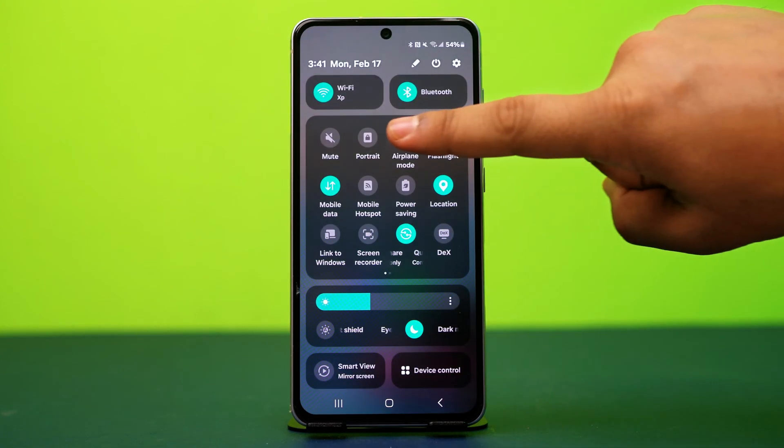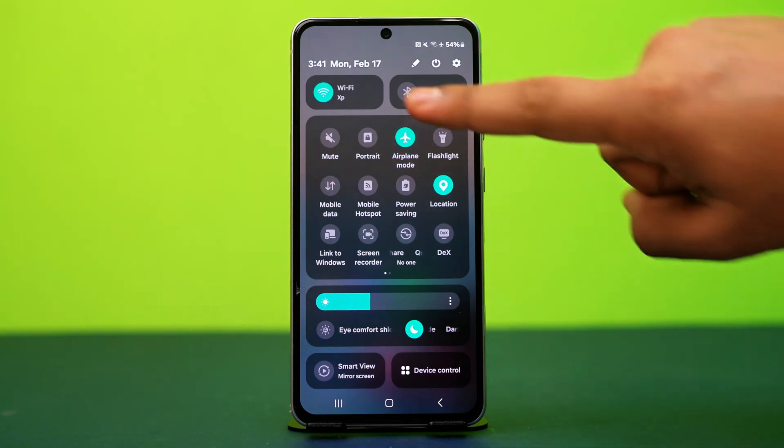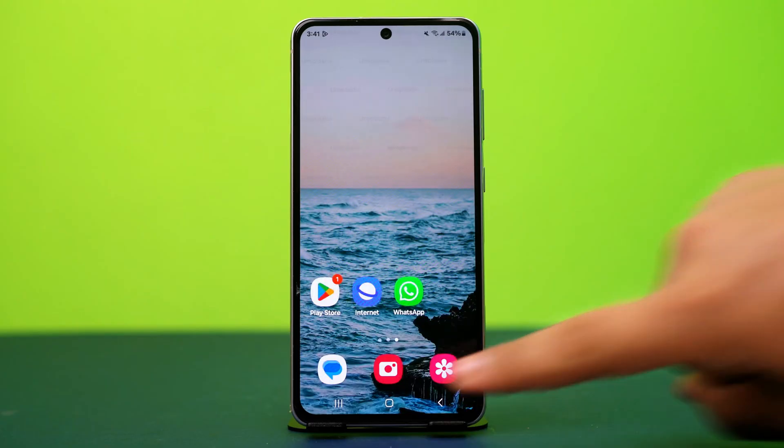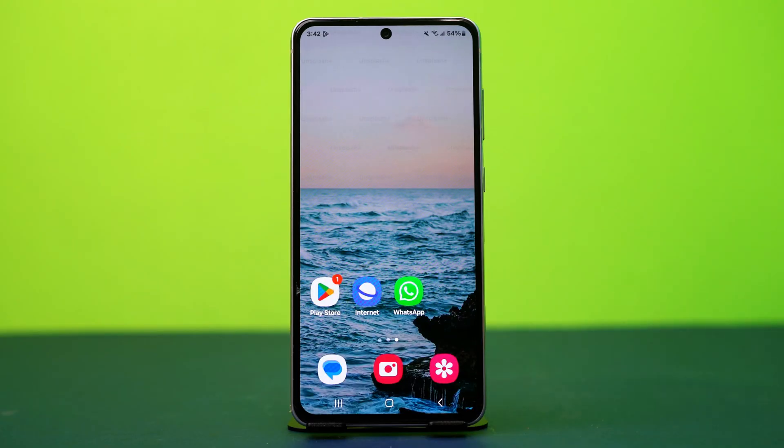Then turn on airplane mode for about 10 seconds, after that turn it off. This will restart your network and fix any temporary glitch. After that, make sure your internet connection is stable.